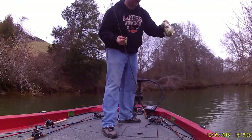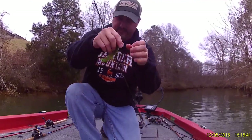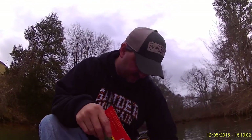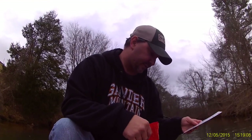Nice little fish to start off the day with. That fish came off of the Big Bites Baits — I think it's called the Yo Mama. Nice little fish, so let's see if we can get some more.